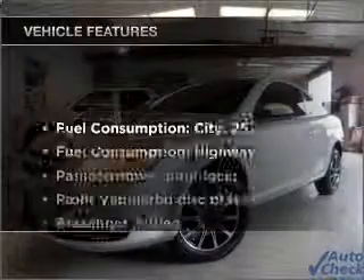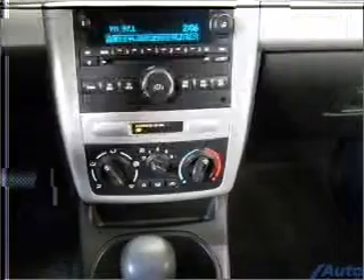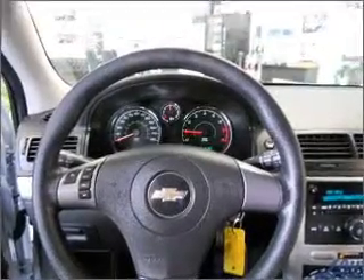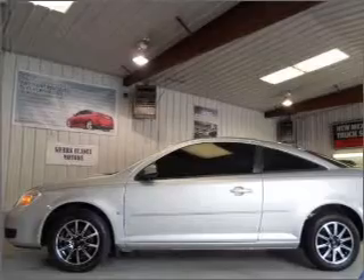And with these notable features, you won't want to miss out on the opportunity to own this amazing vehicle: air conditioning, power door locks, power windows, power steering, power mirrors, an alarm system, an AM FM stereo with a CD player, and an adjustable tilt steering wheel.